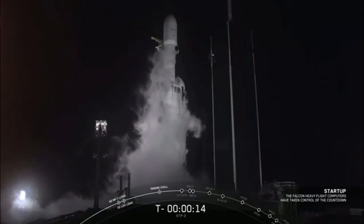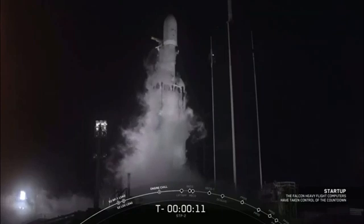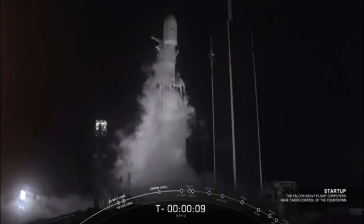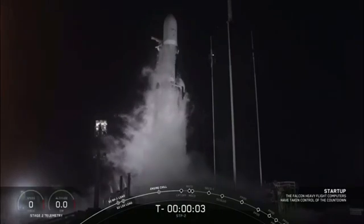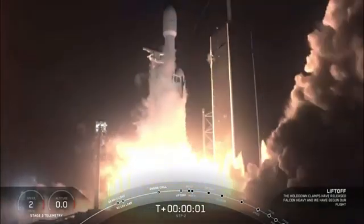T-minus 15 seconds. 10, 9, 8, 7, 6, 5, 4, 3, 2, 1, 0. Ignition.